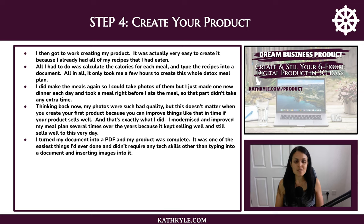I still find creating products really easy to this day, which is why I create so many of them. I didn't require any tech skills other than typing into a document and inserting images.